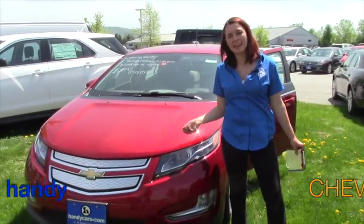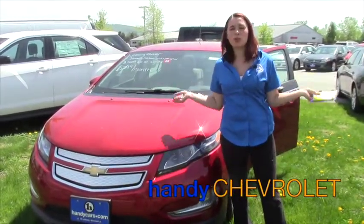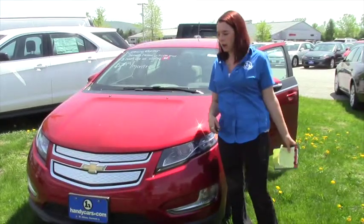Hey LaShonda, Sam here at HandyChevy. I just wanted to show you this gorgeous 2015 Volt that you inquired about.